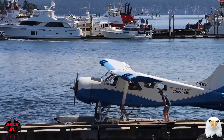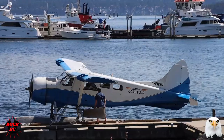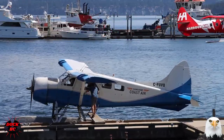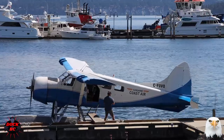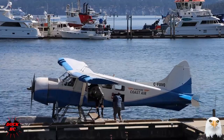Here's some info on the Beaver. The length is 30 feet 3 inches. The wingspan is 48 feet. The height is 9 feet. The empty weight is 3,000 pounds. The loaded weight is 5,100 pounds. Power on board is a 450 horsepower radial engine.